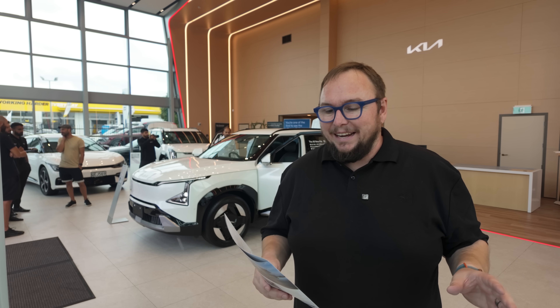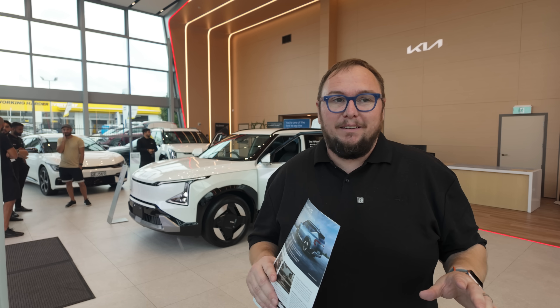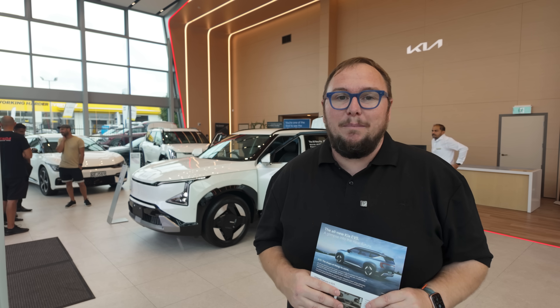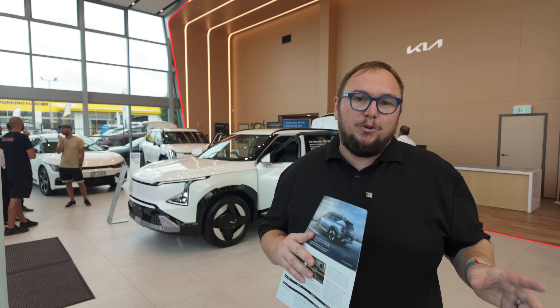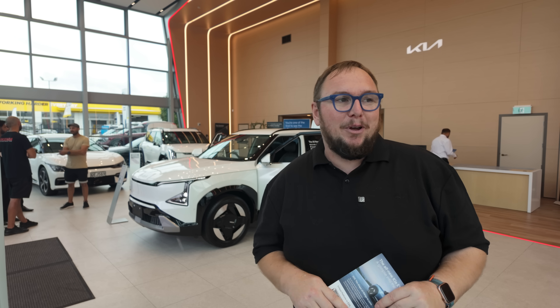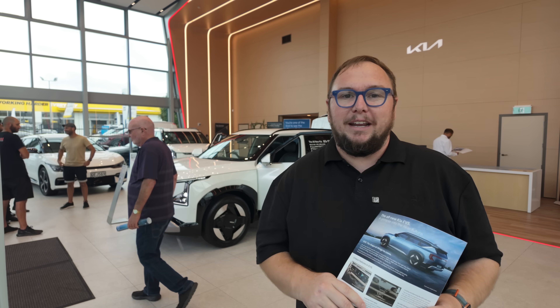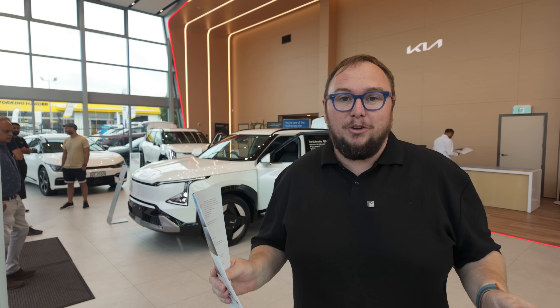That's a quick look around the Kia EV5 — what a really cool vehicle. It's well-sized for New Zealand, it looks fantastic, and those prices — particularly the entry-level with that battery size — are absolutely crazy good value. We'll have a full review coming up in the next couple of months. A really exciting car, and we'll have more as the year goes on at EVsBeyond.co.nz.